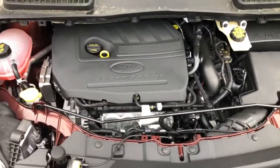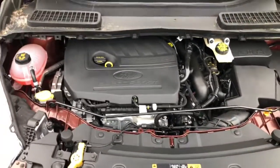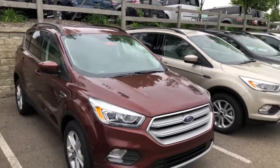Under the hood is the 1.5-liter EcoBoost making around 175 horsepower and 175 pound-feet of torque — not a bad little combination. Hope you can hear this quick little video. Thanks for watching, we'll talk to y'all later.